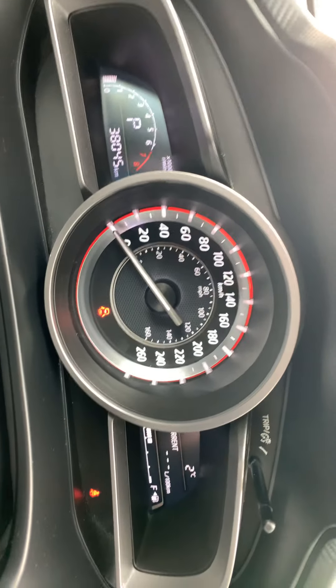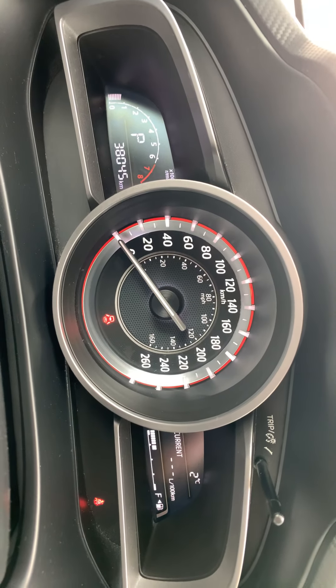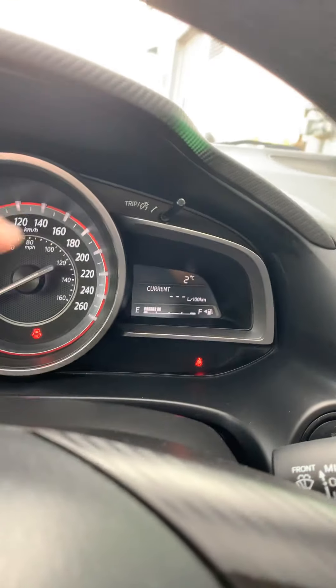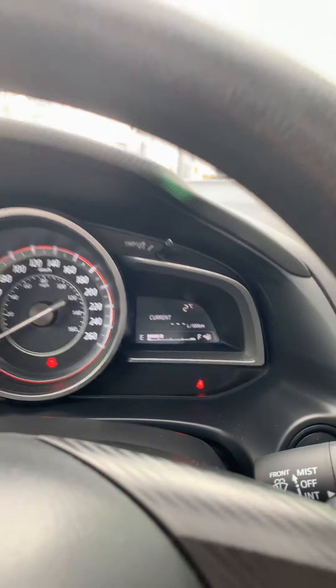Now this is the steering wheel — push to start, as you can see. This vehicle has 38,045 kilometers on it, which is nothing for a 2015. And this is the steering wheel option for your cruise control — you are able to set it from right here.